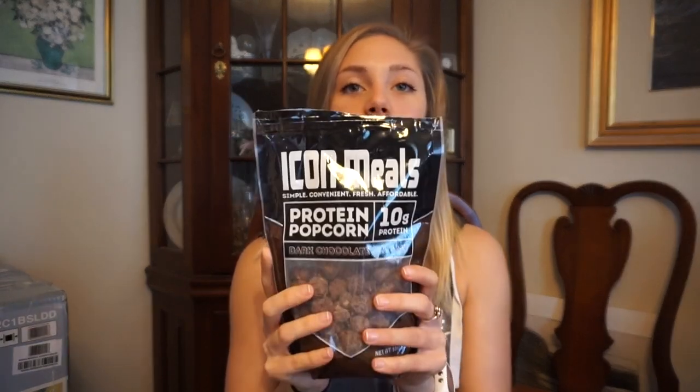Moving on to my personal favorite category: food. My absolute favorite thing that I don't think I can live without now is the Icon Meals protein popcorn. I've seen Icon Meals all over social media and found this at my local Vitamin Shoppe. I decided to give it a try and oh my god, this stuff is so good. I've tried it in a few different flavors — this one is my personal favorite, the dark chocolate sea salt.